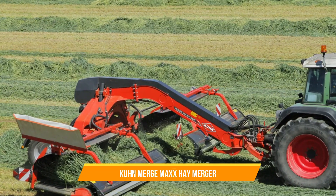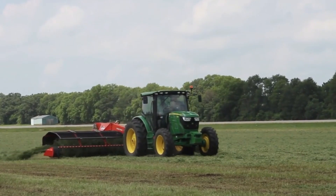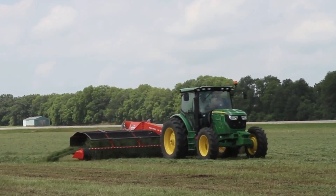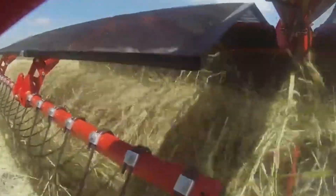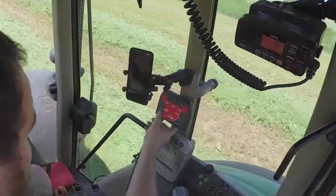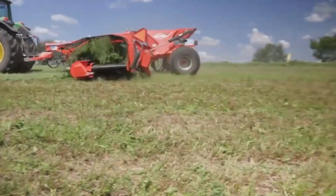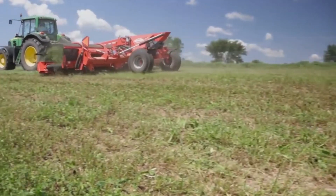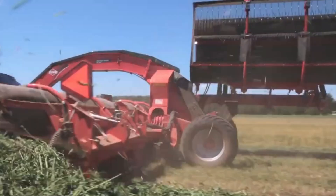21. Coon Merge Max Hay Merger. The Coon Merge Max Hay Merger merges hay or forage crops for baling. It combines multiple windrows into a single, uniform swath, making the baling process easy and simple. The Merge Max has adjustable pickup systems and innovative merging mechanisms ensuring gentle crop handling.